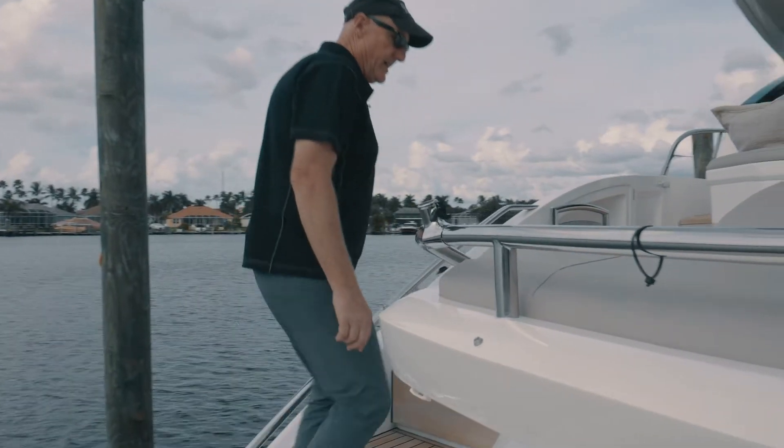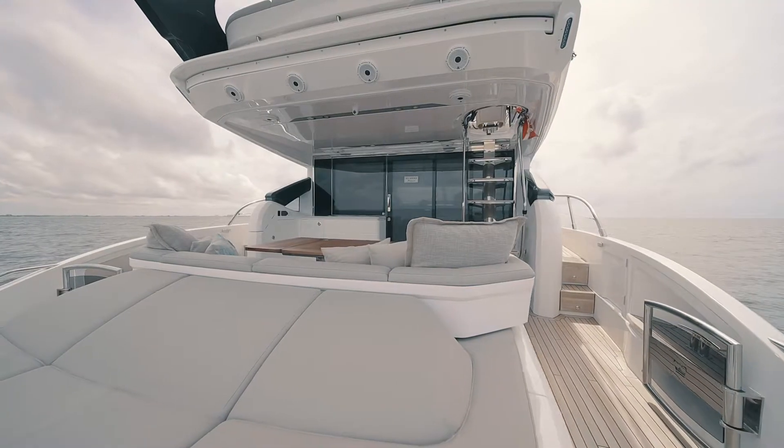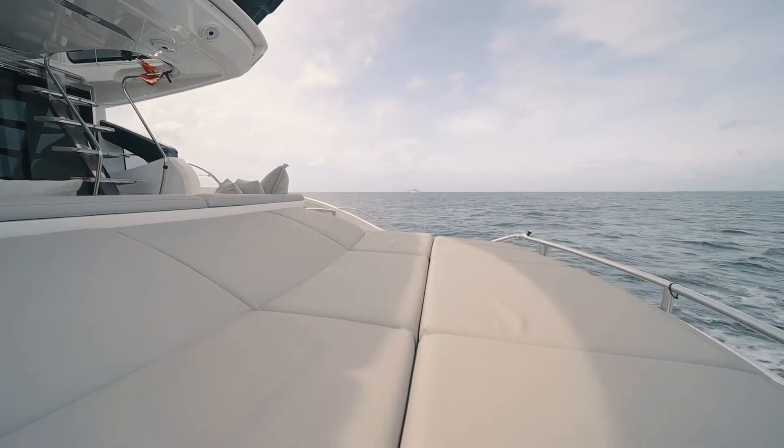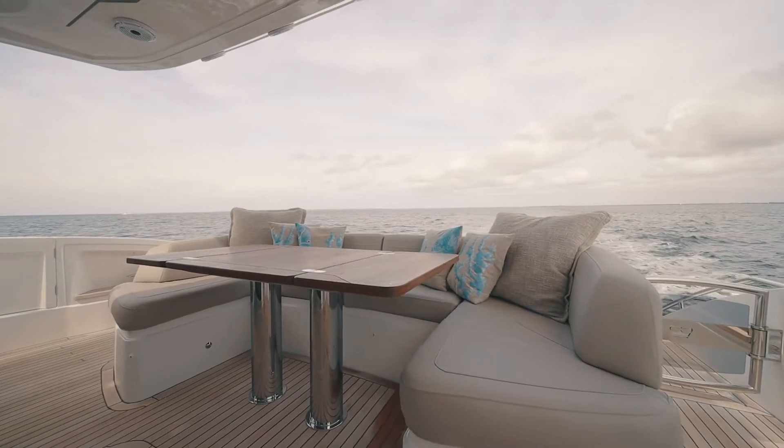As we transition up the portside, we have access to the lazarette and access to the beautiful sunbed. From the aft deck, we have great access to the salon, engine room, and up to the sport bridge.